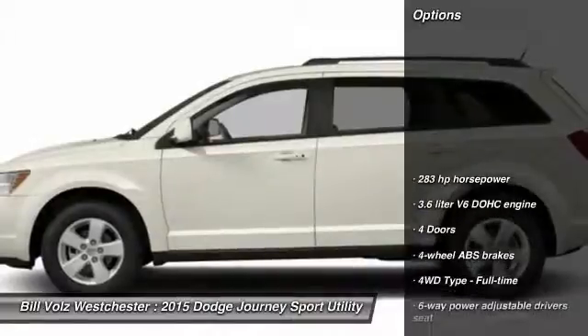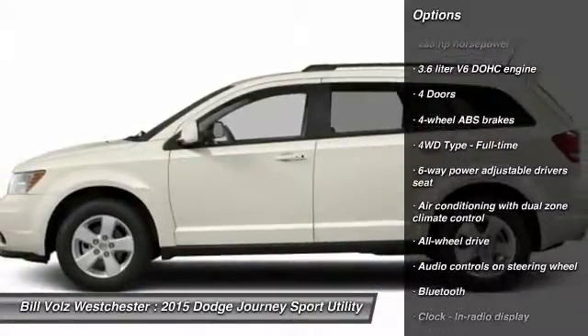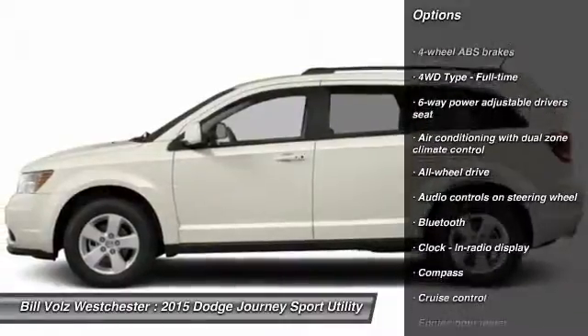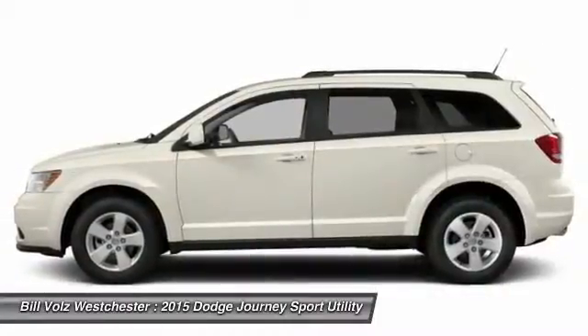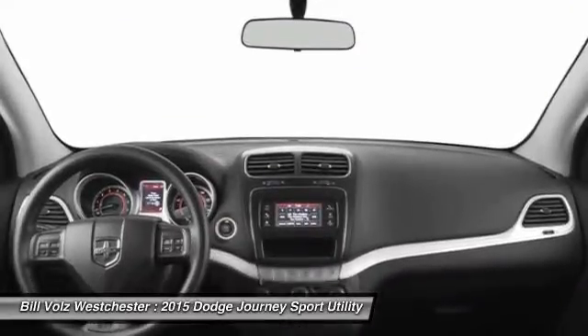Here are some of this vehicle's great options: traction control, all-wheel drive, airbags, driver airbag, Bluetooth, cruise control, compass, fog lamps, passenger airbag, and trip computer.